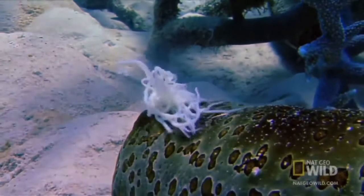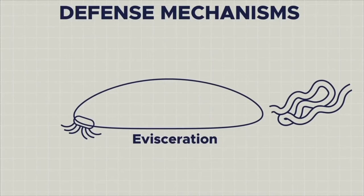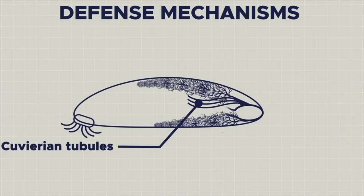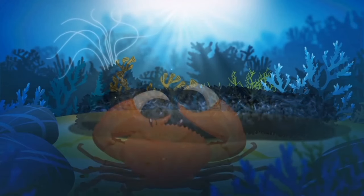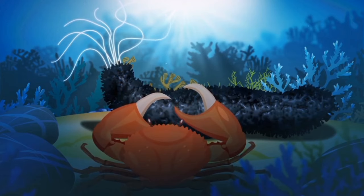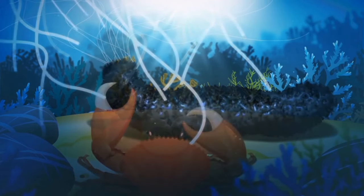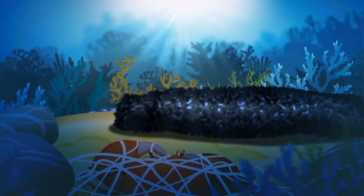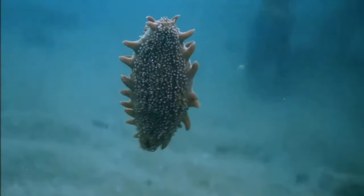Some sea cucumbers use sticky Cuvierian tubules to confuse predators. They developed a special organ for this purpose — long white tubes attached to the mouth or anus. If a cucumber is attacked by a predator, it ejects these sticky, sometimes stringy, toxic filaments from its anus. The resulting network of threads can confuse, immobilize, and even kill potential predators, which gives the trepang the opportunity to crawl away.